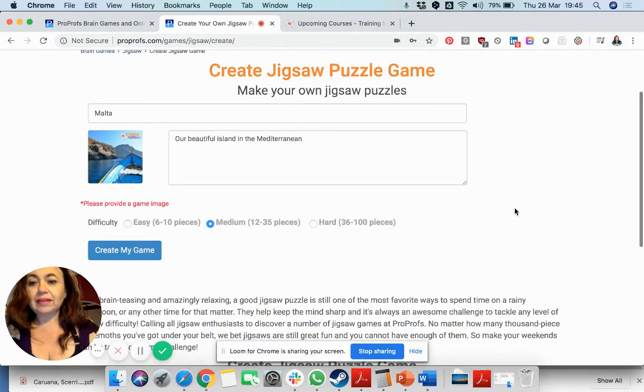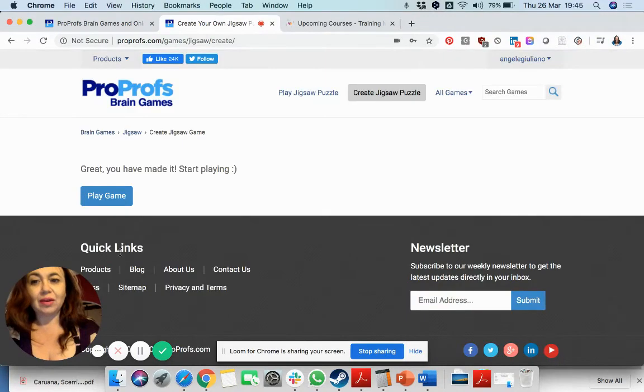Once you've done that, you need to choose in how many pieces you want your jigsaw puzzle. If you're doing this for kids, keep it easy. For teenagers and adults you can even go up to 100 pieces. I'm going to stick with medium.